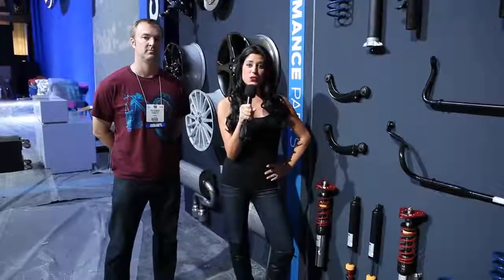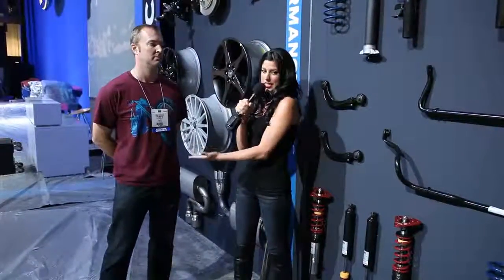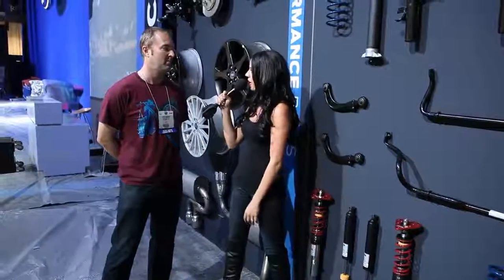Hey guys, it's Shannon hanging out here at the 2012 SEMA Show giving you a quick sneak peek of what we got going on inside the Ford Display before the doors are actually even open. Hanging out with my buddy Jesse over here, who's next to the Performance Parts with all of our Focus and Focus ST Performance Parts. Tell me a little bit about what we got going on over here, Jesse.